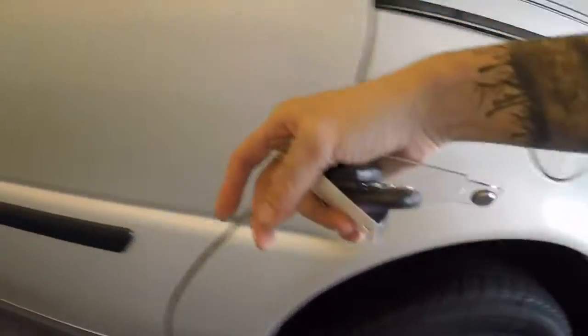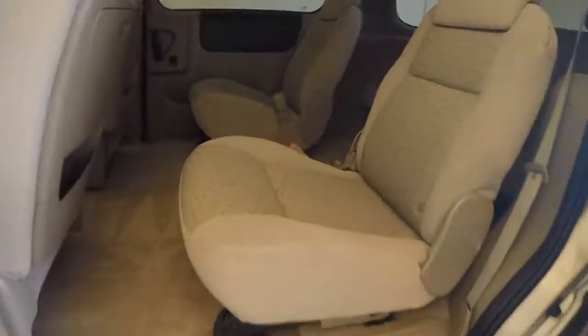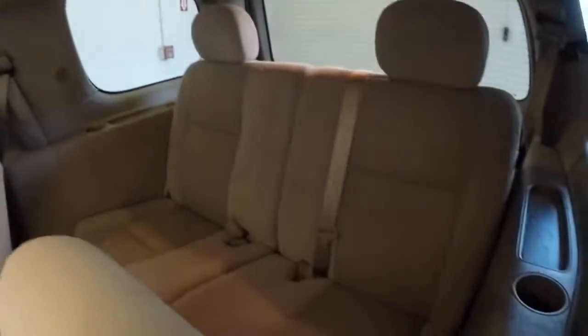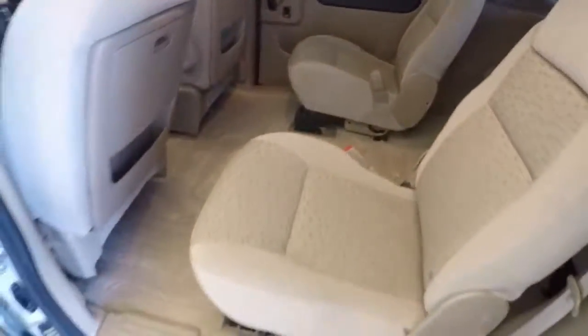Down here it has great tires on it. The interior is in great shape — nice and bright. Third row seating, dual seats in the back here.